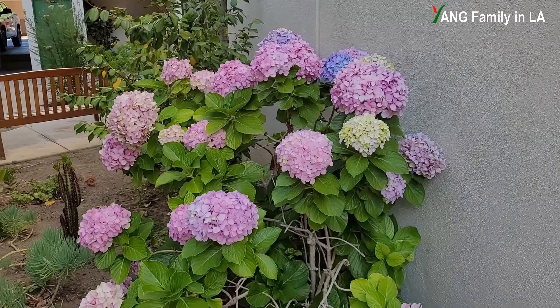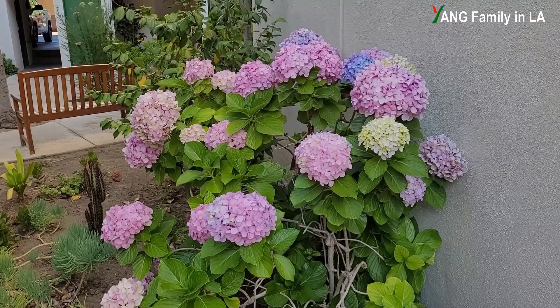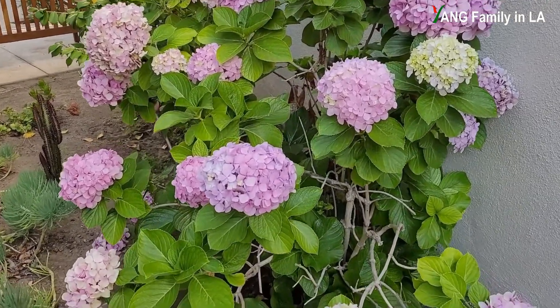One year later, I didn't do anything. These hydrangea bushes still produce blue-colored hydrangea flowers. That's really, really amazing.